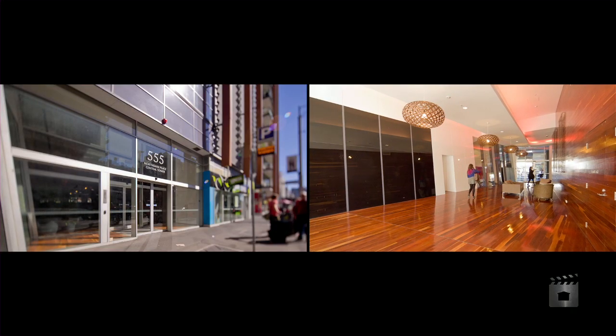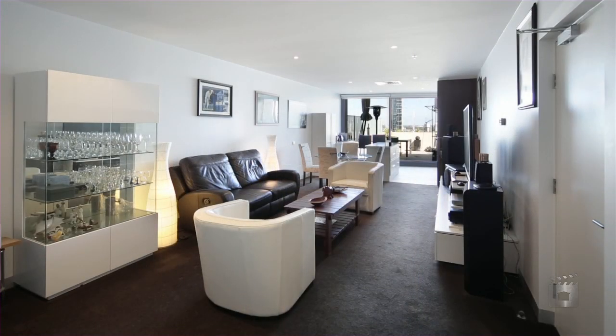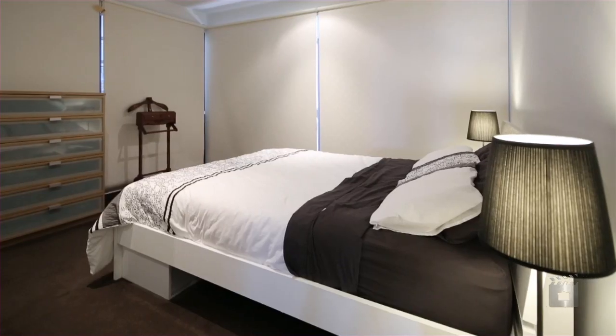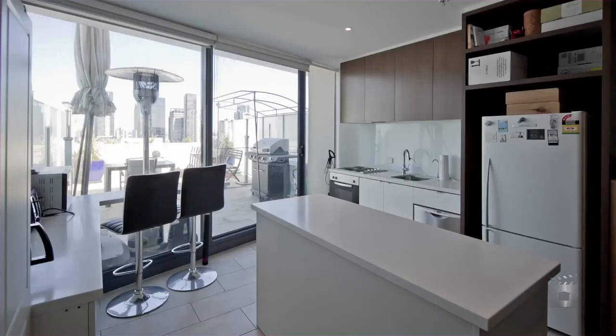Located on the 14th floor, this exciting sub-penthouse apartment displays architectural appeal, stunning views and an abundance of natural light. There are two bedrooms on offer, with the master bedroom featuring its own en-suite and wraparound enclosed balcony.